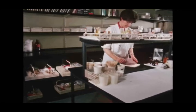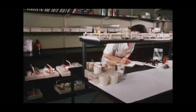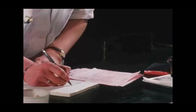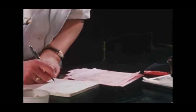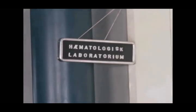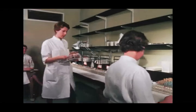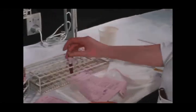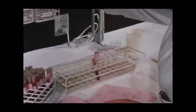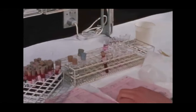The racks are then distributed to the various workplaces, as each analysis is done in a particular place. The same afternoon, the requisition slips are returned to the clinical department with the reports of those analyses which have been completed already. In cases where an analysis takes more than 24 hours, an extra slip has to be made out and sent to the department when the analytic result is available.